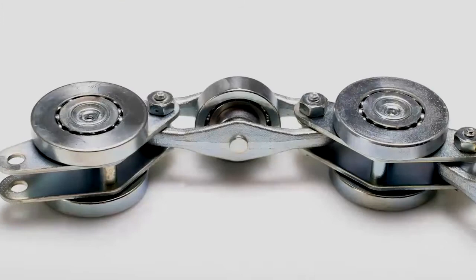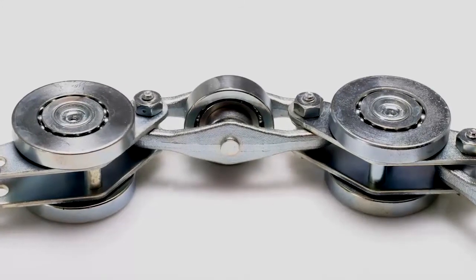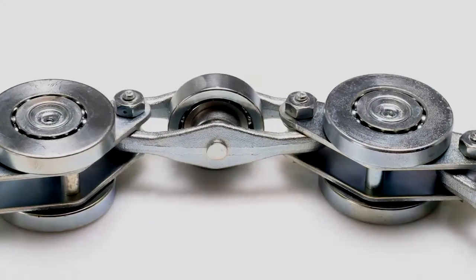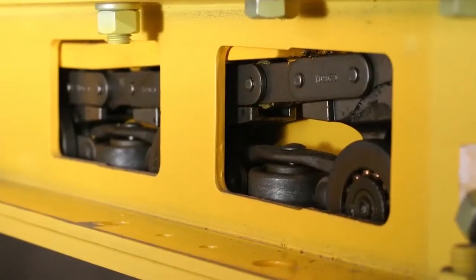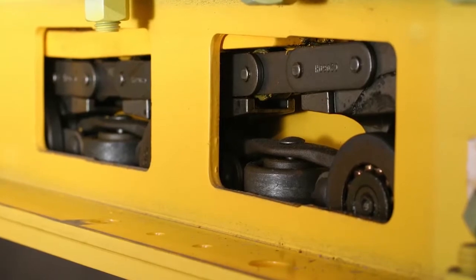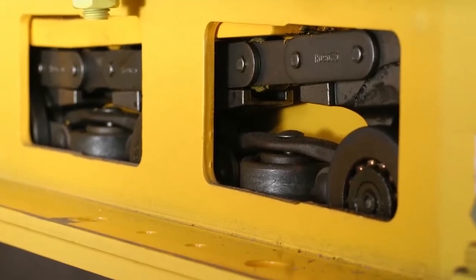Each enclosed track system is equipped with heavy-duty guide wheels, which reduce wear on the track. These guide wheels extend the life of your chain because they are 97% stronger than those on a standard enclosed track system.